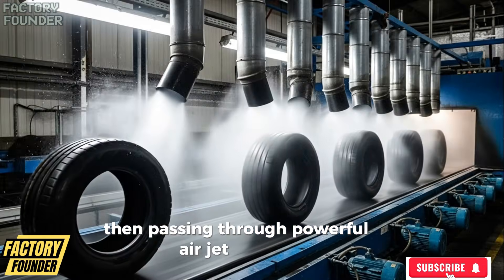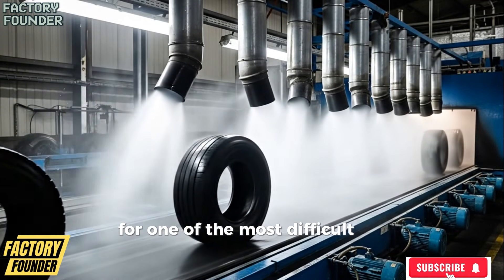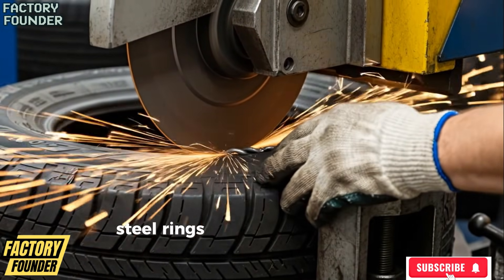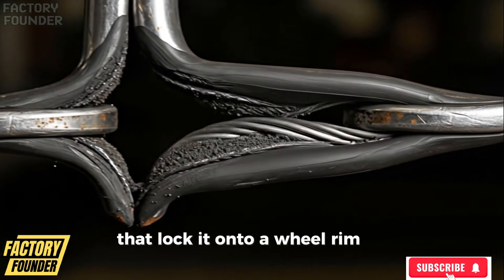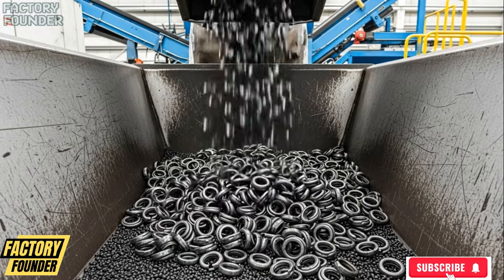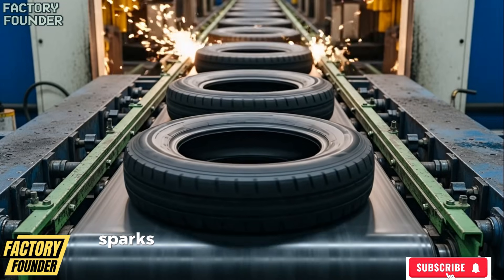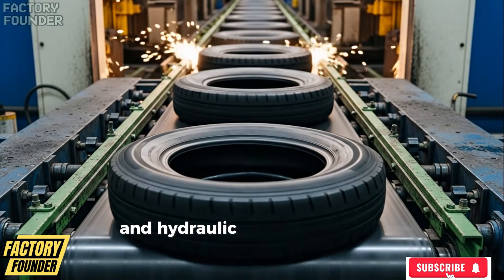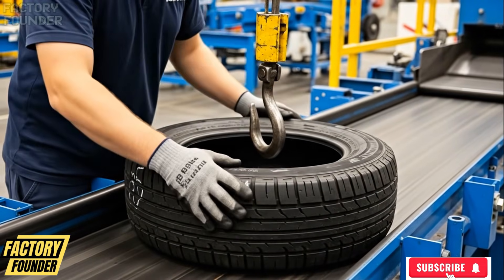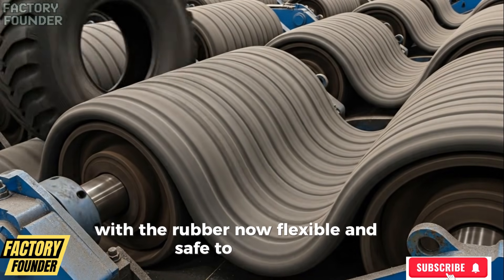Then passing through powerful air jet tunnels where compressed air strips away remaining moisture and fine particles, preparing the tires for one of the most difficult stages in the entire process: the removal of the steel bead — the thick, nearly indestructible steel rings embedded in the edges of every tire that lock it onto a wheel rim. Specialized machines clamp each tire in place as cutting wheels advance slowly, sparks erupt as steel meets steel, and hydraulic pullers apply controlled force until the bead wire snaps free from the rubber body and drops into metal collection bins, instantly separating rubber and steel into two distinct recycling streams.